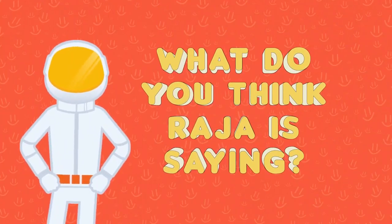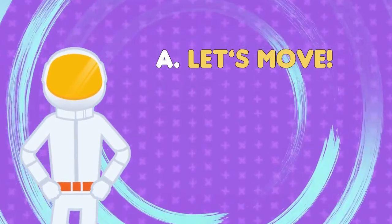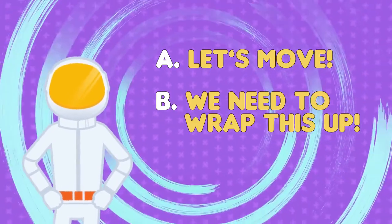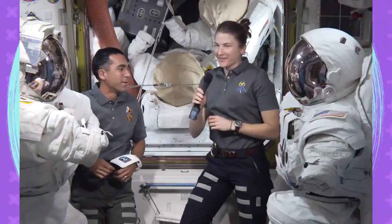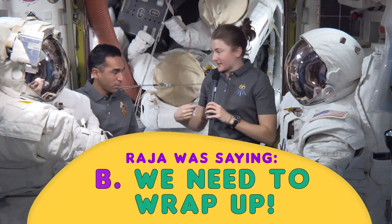Can you figure out what Raja is trying to communicate? That they need to move to the other side of the space station? That they need to wrap up and finish what they're doing? Or is he asking her to do a flip in microgravity? So there, Raja would be trying to communicate that we need to speed things up.